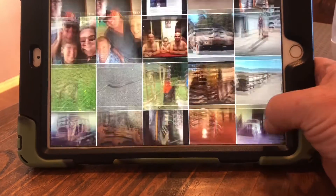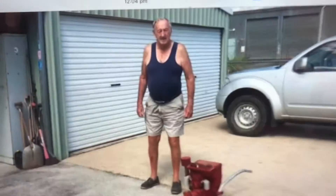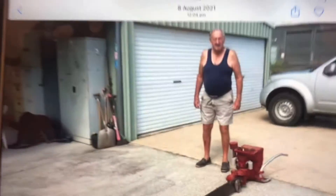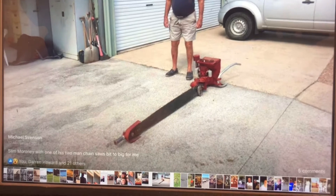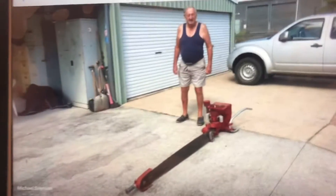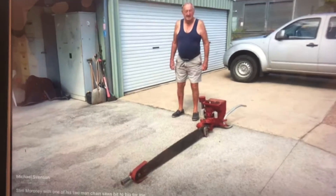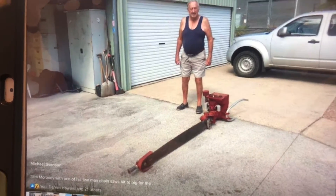Here we go — this is Slim Moroni now. That's probably four years ago; he was giving us a rundown on his two-man chainsaw there. Very noisy, that machine.